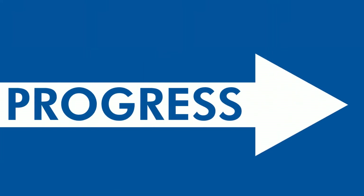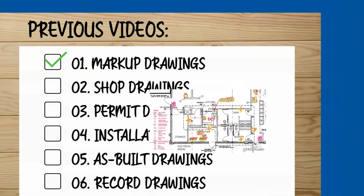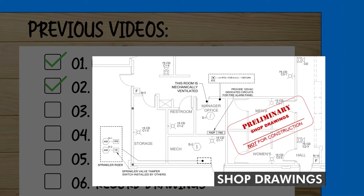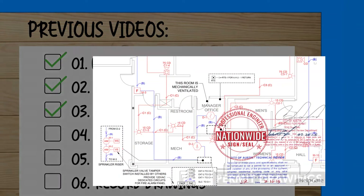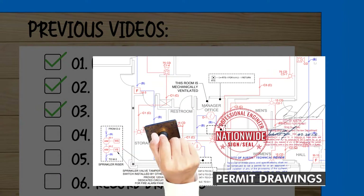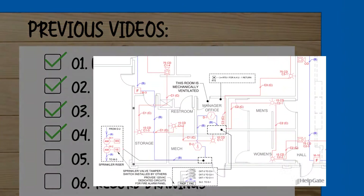We've made lots of progress already. We started with markups, then we learned about how important shop drawings are for original design coordination. Shop drawings are the basis for the permit drawings which get submitted to the AHJ for approval. Once approved, the permit drawings with optional details become our installation drawings.